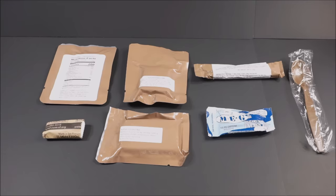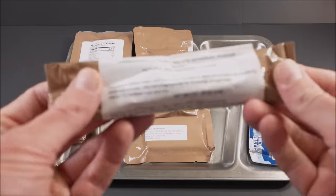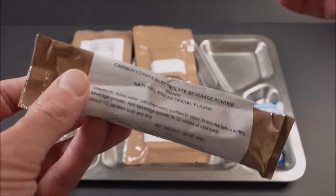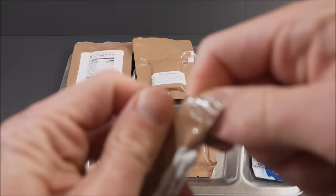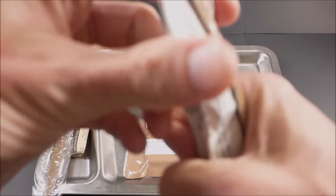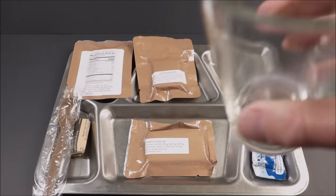Okay, for breakfast, let's start the day off right. Let's first check out that carbohydrate electrolyte beverage powder grape. It has a nose-tingling, vibrant, artificial grape flavor.